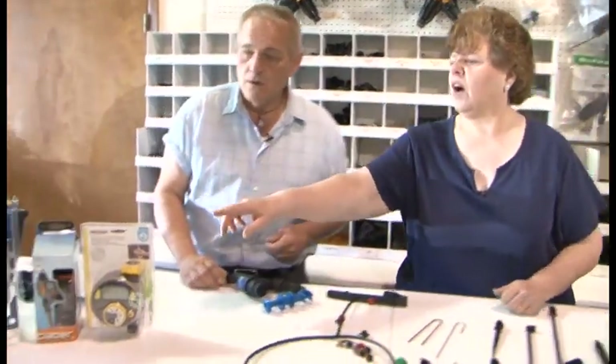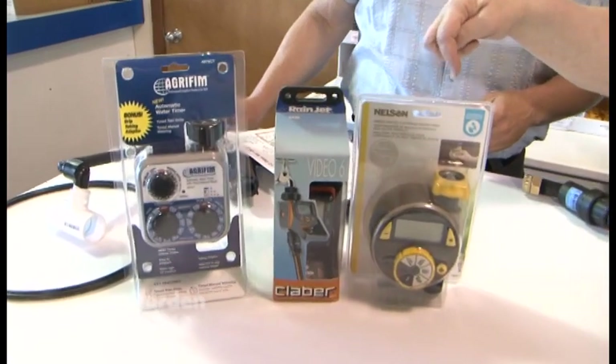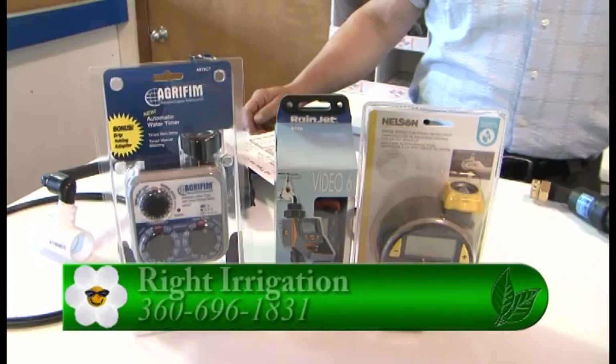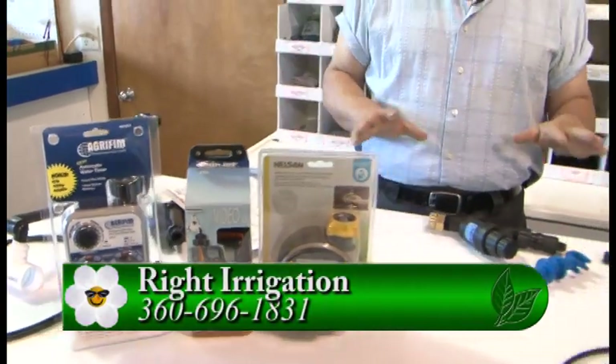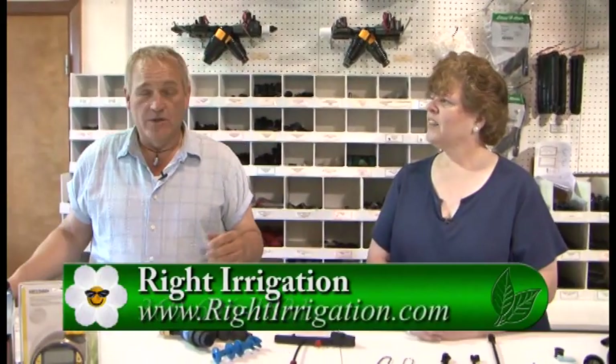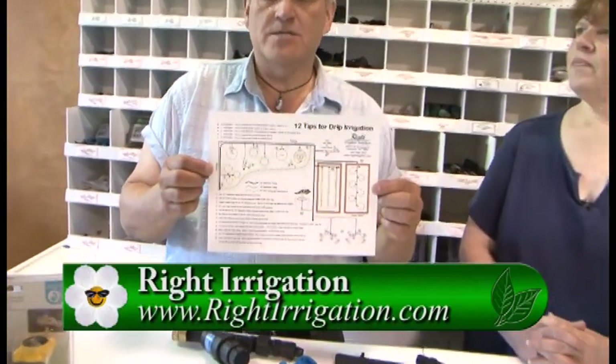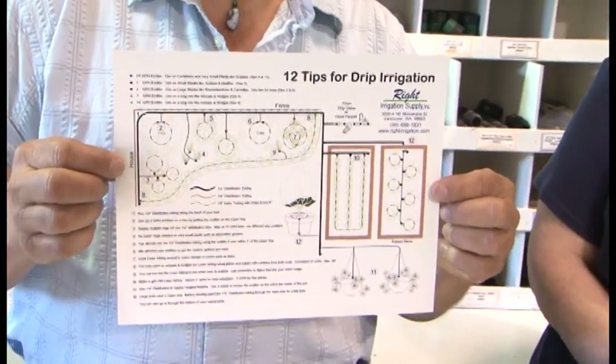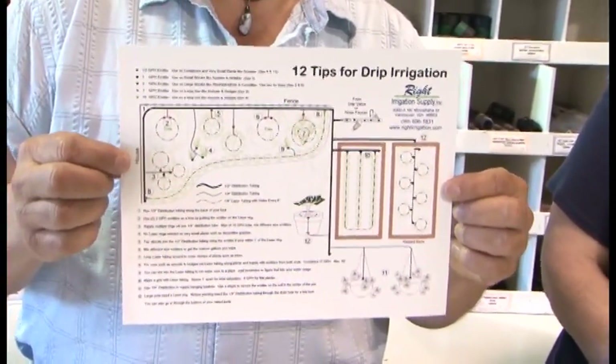And what about vacations? That's the best part — just put a hose bib timer on it, and you never have to go out in your yard again. This really was intimidating to me at first, but you can go to Gardentime.tv and click over to their website, or better yet come out and talk to Cindy and the staff to get all the information you need to use your water wisely in your garden with a drip system. Thank you so much.